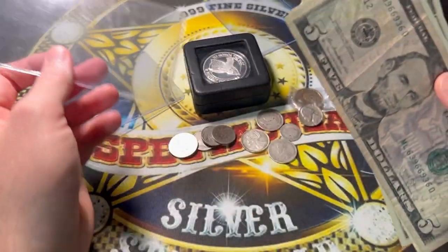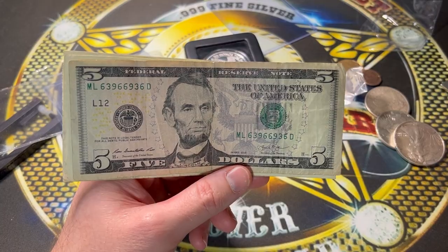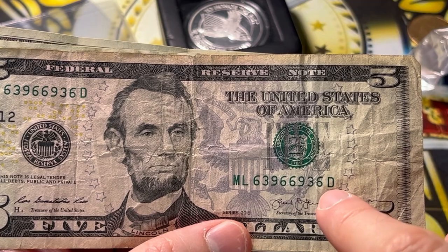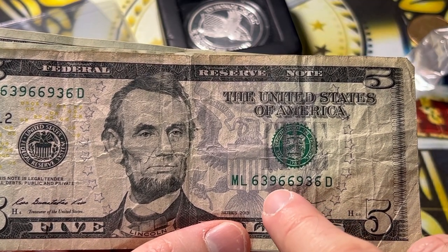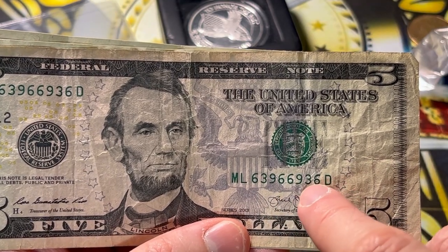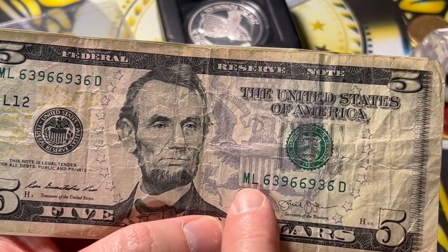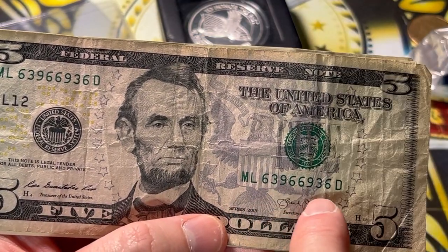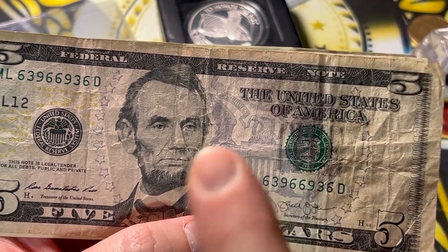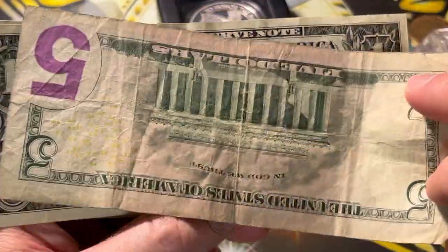Now let's get to these bills. There are some bills in here I'm not sure about why they were sent. The first thing I'm drawn to is the serial number — maybe something's going on. We got 63966396 — so 6396 and then 6396. That's a radar note, right? No matter which way you look at it it's going to be the same: 6396, 6396. That's a radar note — that one makes sense. That's special, very cool.